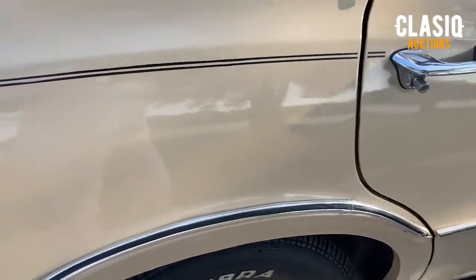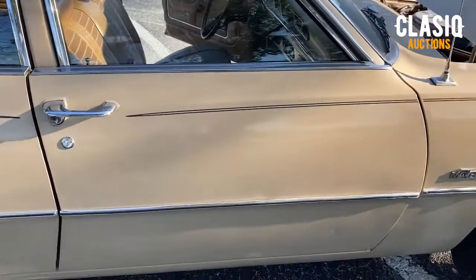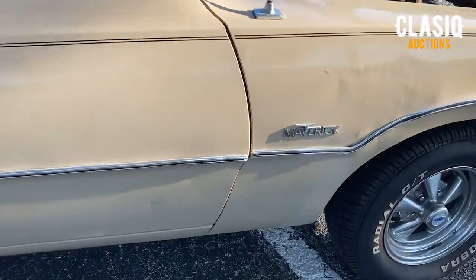There is one spot above the passenger side wheel well that has been scraped but can be buffed out. The rest of the car, including paint and undercarriage, are in great original condition.